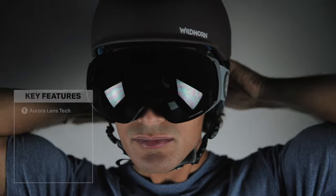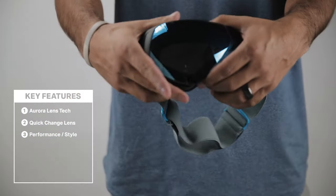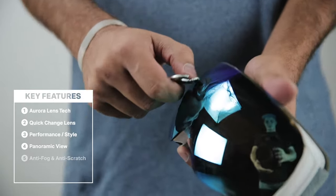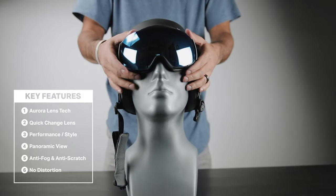We have Aurora lens technology, a quick-change lens system, effortless performance and style, panoramic view, anti-fog and anti-scratch, no distortion, and nearly indestructible and very comfortable.